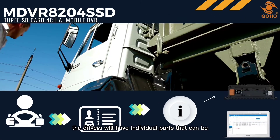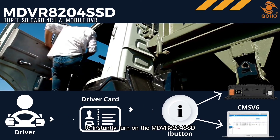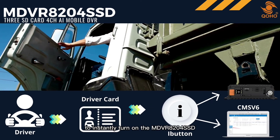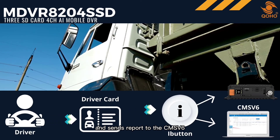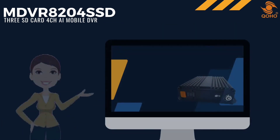The iButton can also be connected to driver spatial recognition. Drivers will have individual IDs that can be scanned by the iButton to instantly turn on the MDVR 8204 SSD and send a report to CMSV6 that the specific driver has logged on to the system.